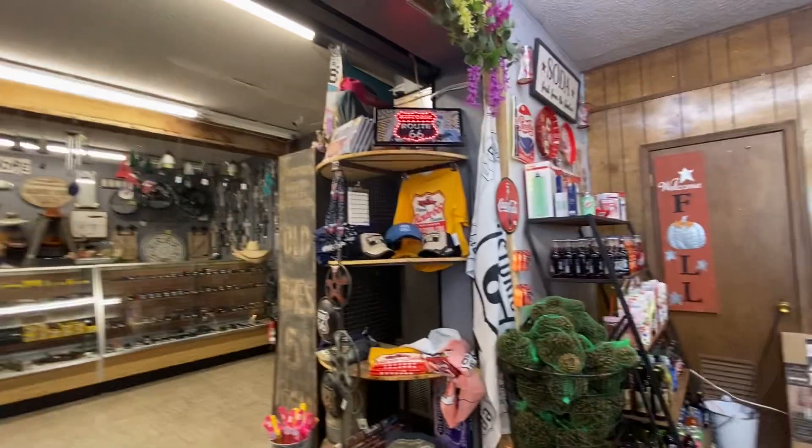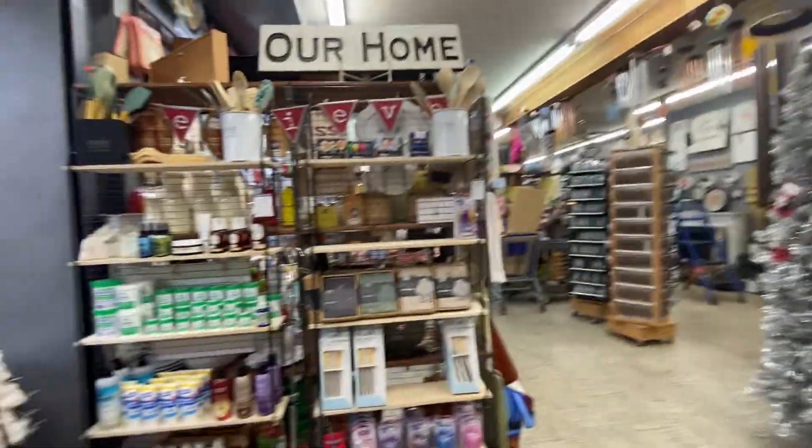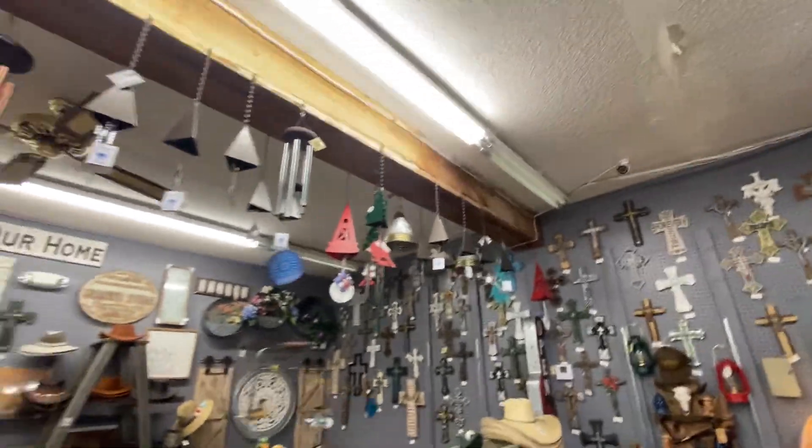And the items that we saw when we first came in. And here's all the Route 66 stuff. And our home stuff. The knives area. And Route 66 stuff. And the church — like the church crossing stuff.